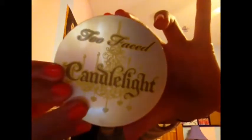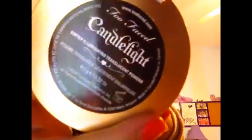It's pretty good coverage. My hair is so crazy today, I'm so sorry. Then I have my Too Faced Candlelight Setting Powder — the Softly Illuminating Translucent Powder. It's an amazing powder. It's translucent so you can't really see it, but I really do like it and recommend this powder too.